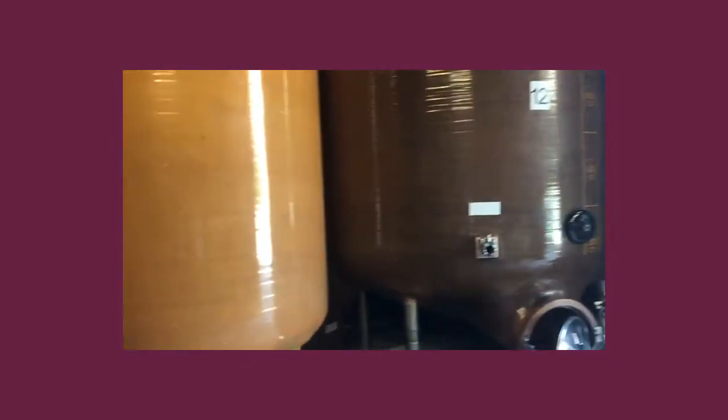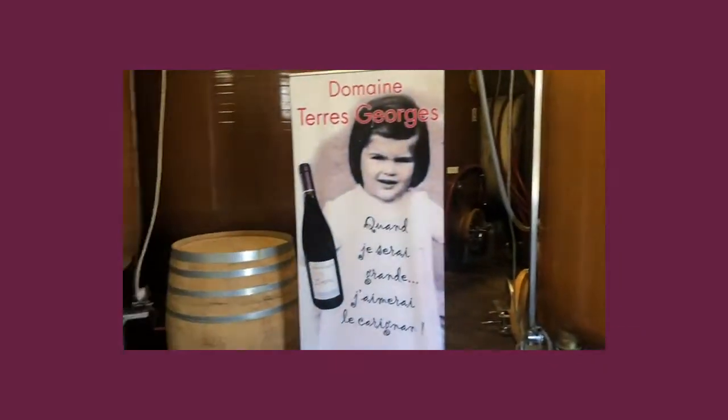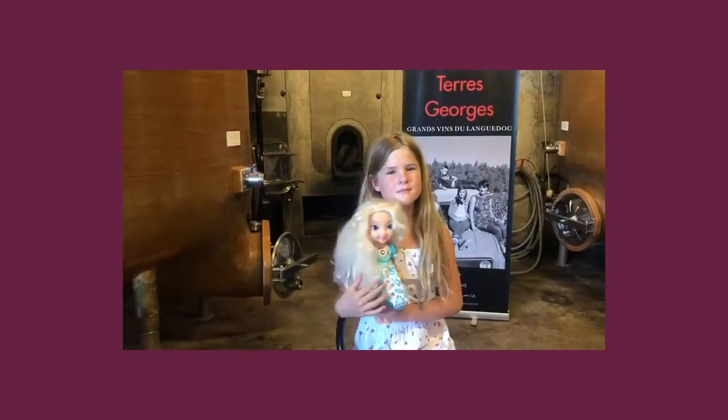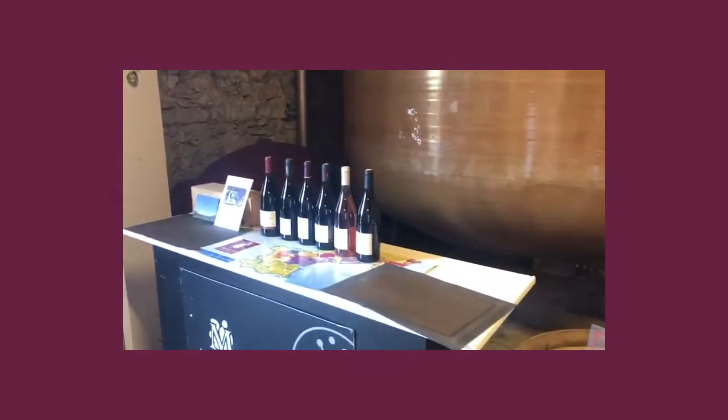Here we are in the cellars of Domaine d'Arroge, and this is where they make the wine. And there's my little girl Livy — we're about to taste some of the wines.